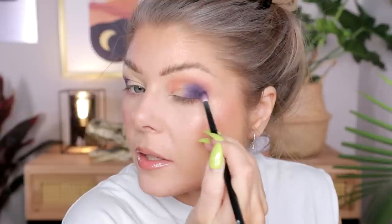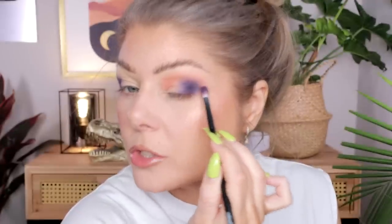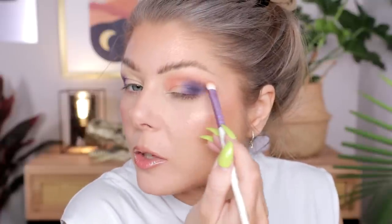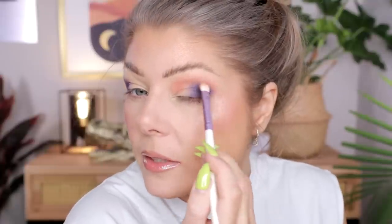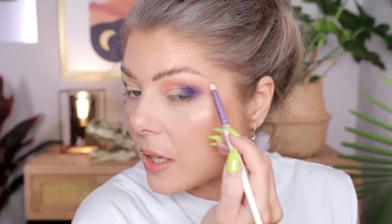Now that I have the orange placed, I'm going back with the purple to blend over the edge and keep things looking believable. I don't use the orange brush over the purple or the purple brush over the orange — that will just make it muddy. I'm going in between to soften the edge. It's not going to be 100% blended because blending them together fully would make it muddy. I'm keeping it as a little orange at the outer part and a little more orange on the inner part.